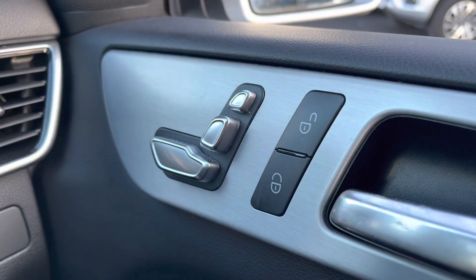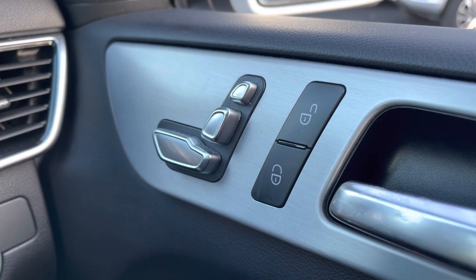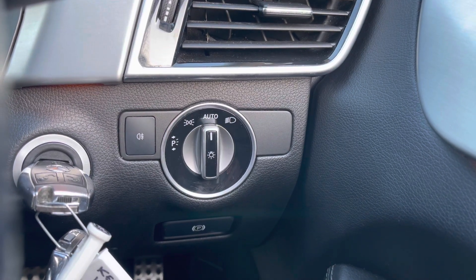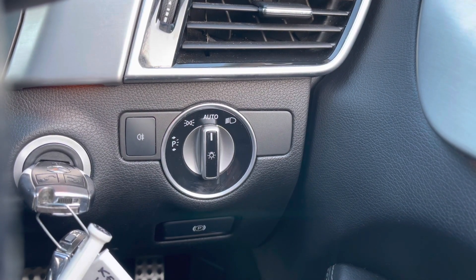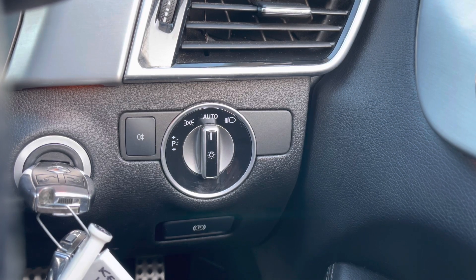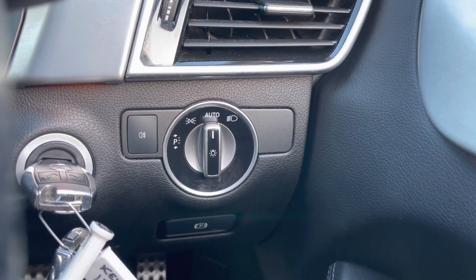If we look just by the door handle, as you can see that front seat is electric — this is a fantastic feature, it means you can adapt the seat exactly how you'd like it. And just by the driver's right knee are your headlight controls, and you do also have the automatic option — another great feature so you don't have to remember to turn your lights on and off every time you enter and exit the vehicle.